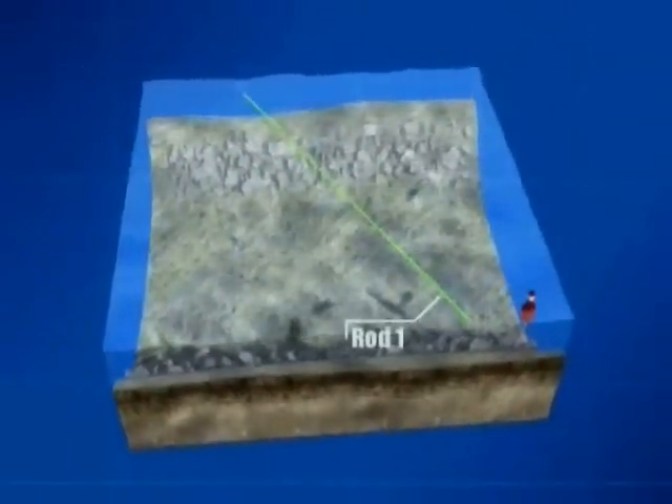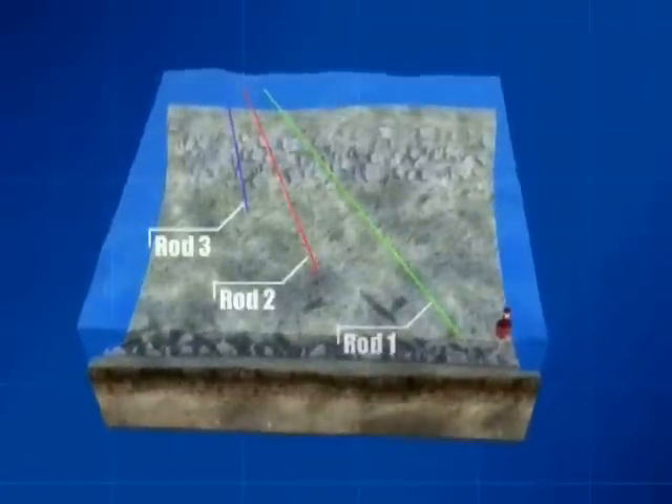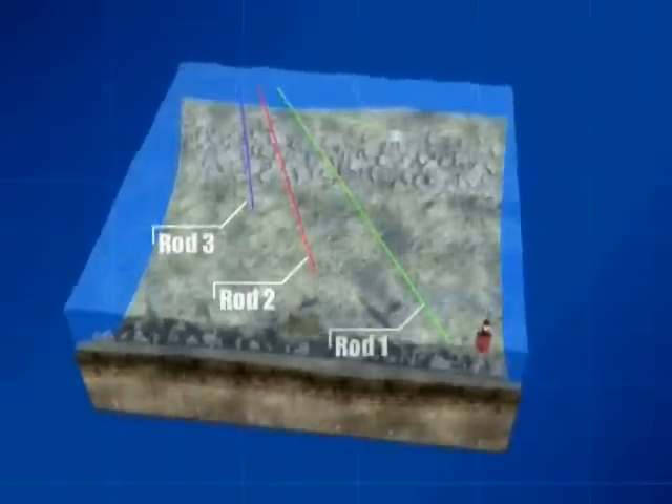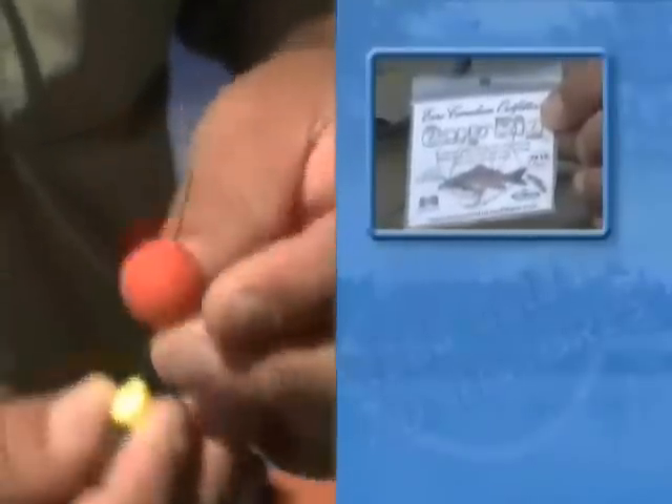Sean cast to the following areas: Rod 1 to the far side of the channel, Rod 2 in the center, and Rod 3 was cast to the inside edge of the channel. This strategy allowed the entire span of the carp highway to be covered. Laura's fish inhaled a tutti-frutti flavored boilie, fished on a 10-inch hair rig below a 2-ounce method feeder. Ground baiting is key to keep the carp feeding in an area.